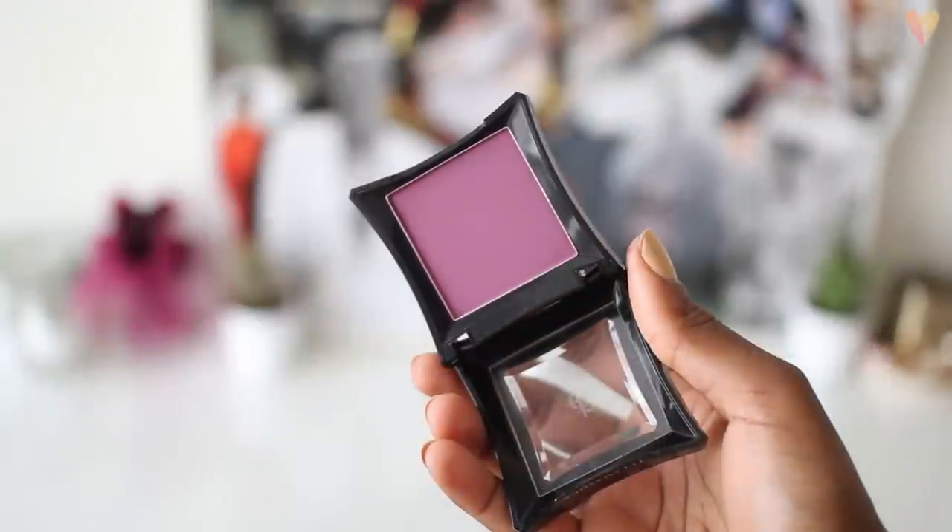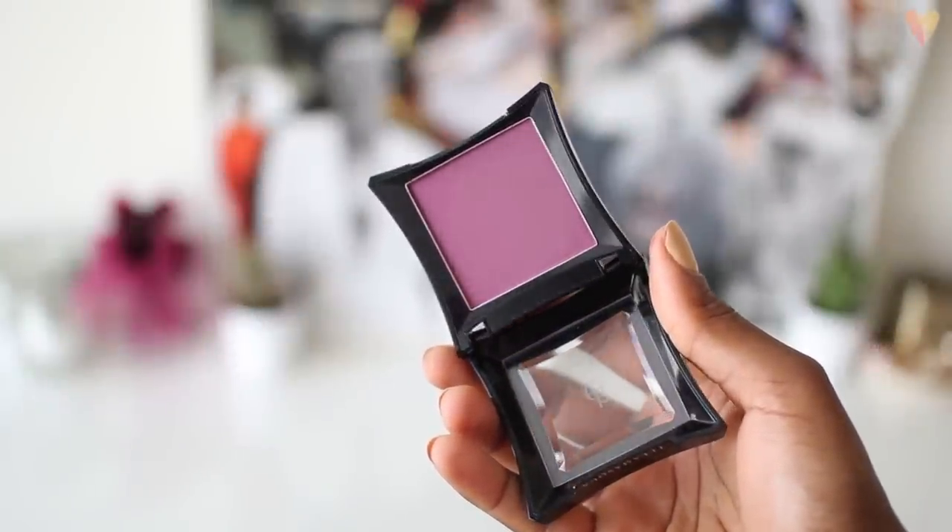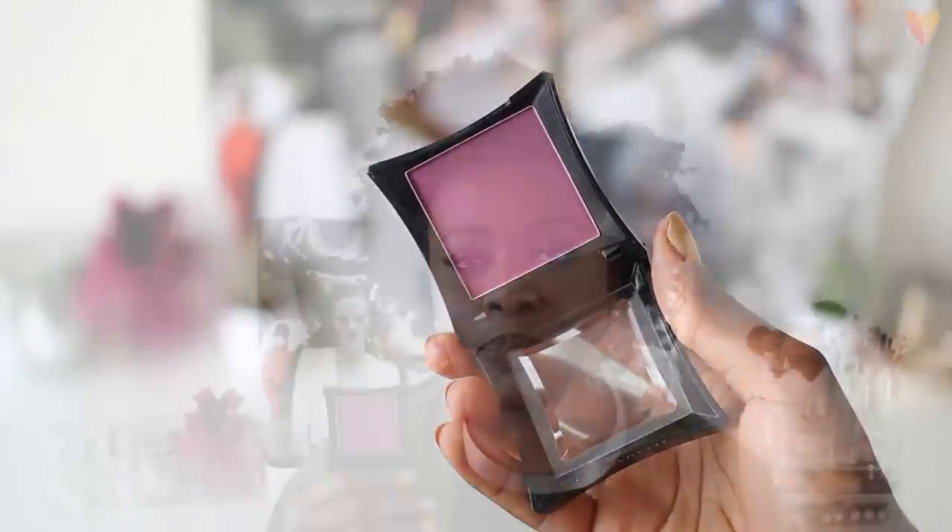Next I have an Illamasqua blush which for some strange reason doesn't have the name on it, but I'll find it and put it below. This is just a purple blush. I've had it for a long time and I went through a phase where I loved this blush, but I left it behind when I moved abroad because I had another Illamasqua blush that smashed and I think the packaging is very flimsy on these. I didn't want to risk smashing another one, but I really remember loving this blush, so I want to incorporate it more into my makeup routines because it's a beautiful colour and I don't think it should be neglected.